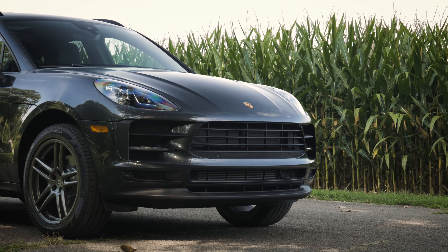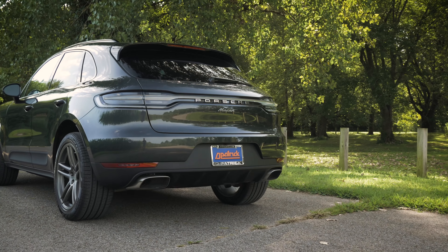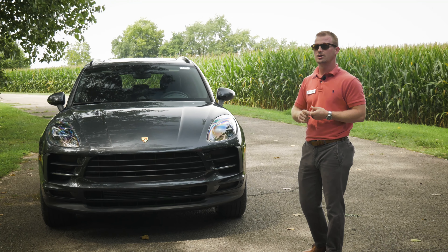Today we're going to talk about the 2019 Macan, which got a slight facelift from the 2018, and we're going to go over some of the things that are now standard on the 2019 Macan versus its predecessor. Jumping right into some of the standard features, we now have a reduced stopping distance which will assist us in braking.